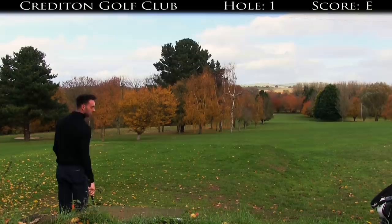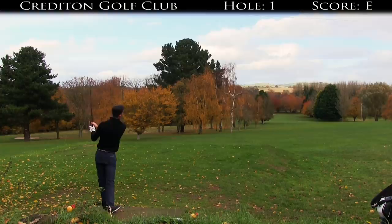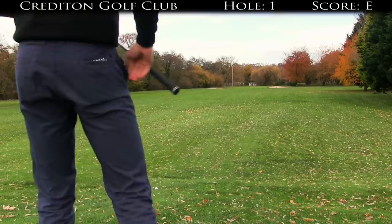This hole is playing 384 yards downwind off these tees and I've got a four iron. Spot on — ended up on a little bit of a downslope, got 154 yards left in, straight downwind, still slightly downhill.